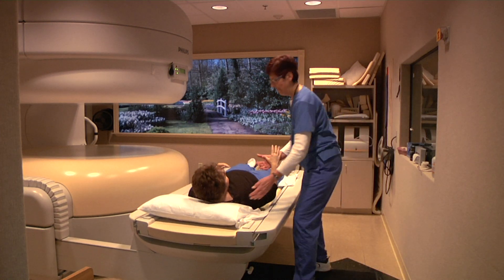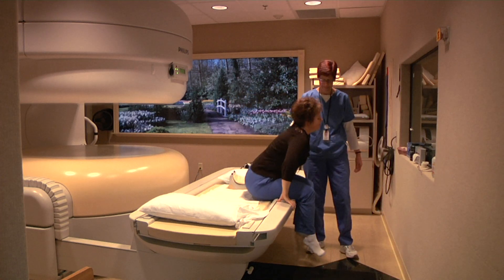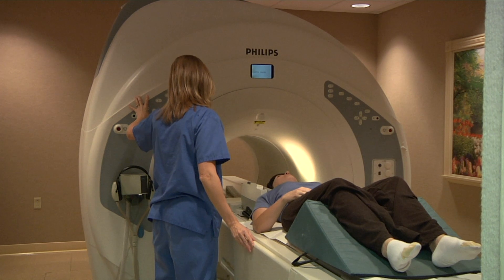The MRI procedure requires that the patient lie down and be perfectly still. Patients are often relaxed enough to go to sleep during the exam. The scan process is not painful, although it is noisy and the patient is asked to wear ear protection.